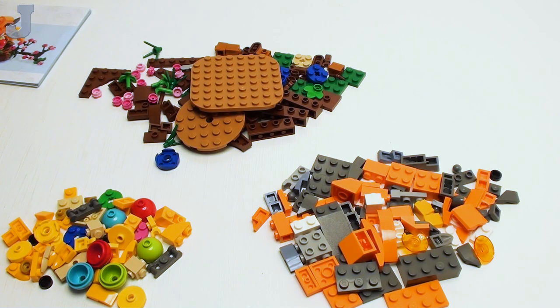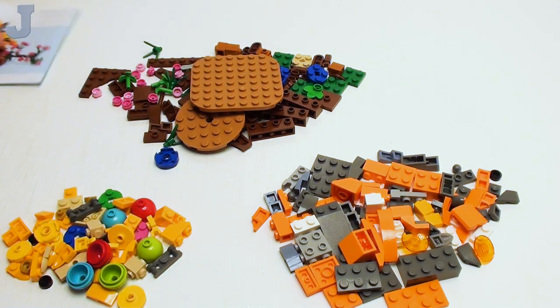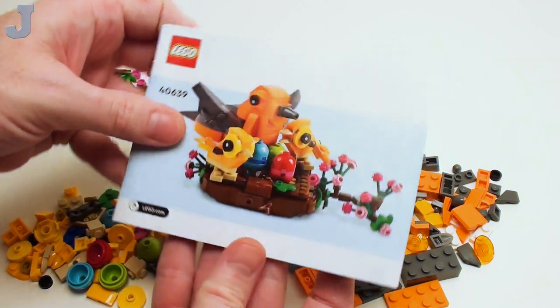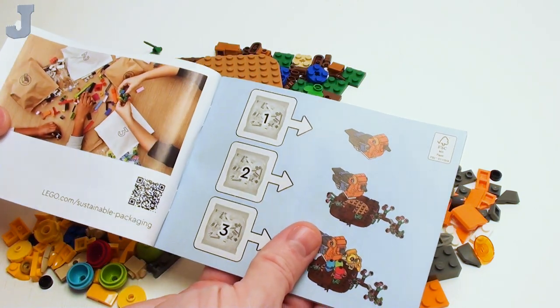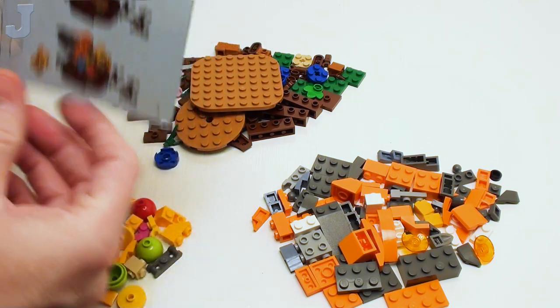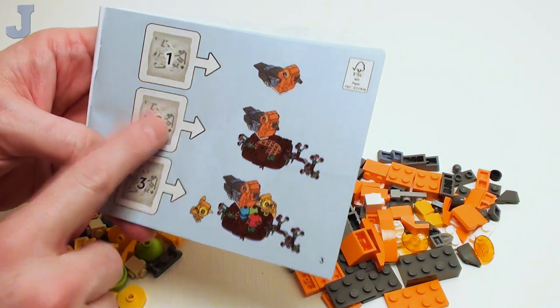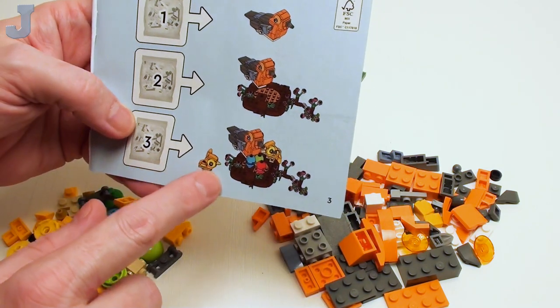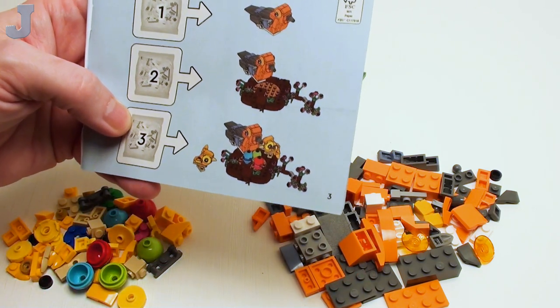I already have everything unboxed here. Bag 1, that's bag 2, and this is bag 3. And here's the book. Let's see what we got in here — it just jumps right on into the build. Bag 1 does the bird, bag 2 does the nest, and bag 3 does the baby chicks and the eggs.